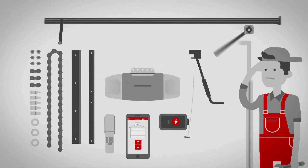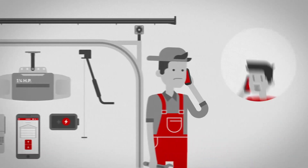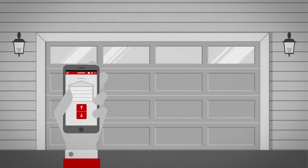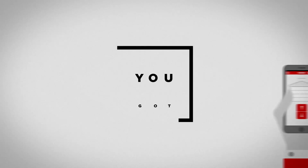Even for a skilled DIYer, a garage door opener installation can be a complex, time-consuming job. If you'd rather leave the assembly to a professional, Home Services is ready to help. Examine your garage, follow these tips, and your garage door will be lifting with the push of a button in no time. Don't worry, you got this.